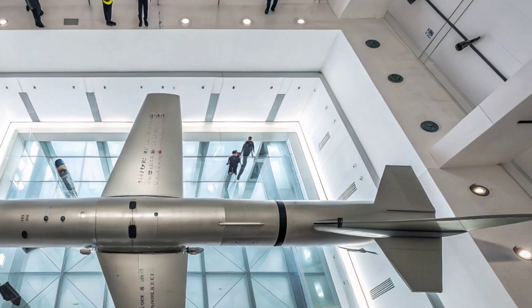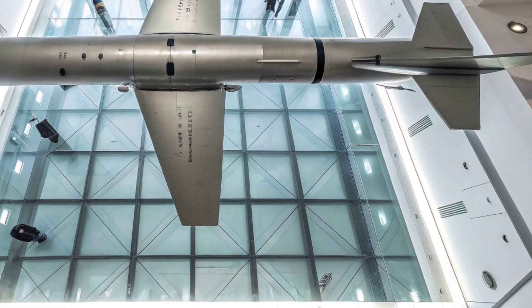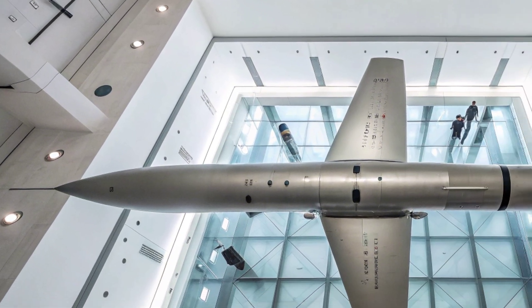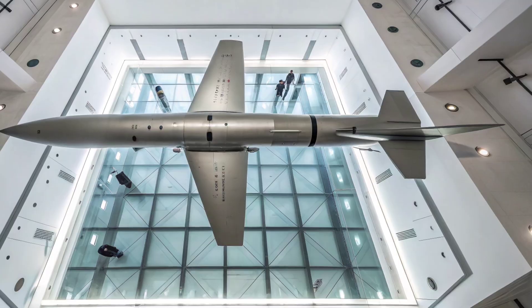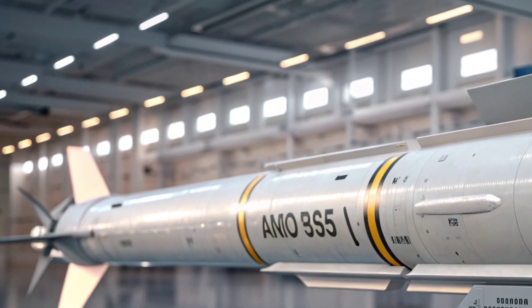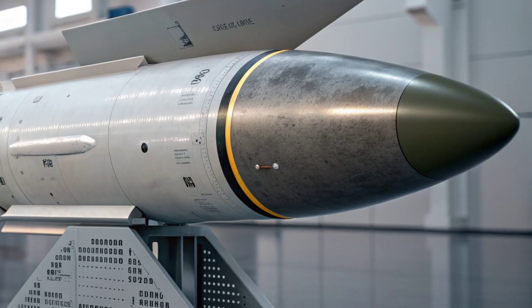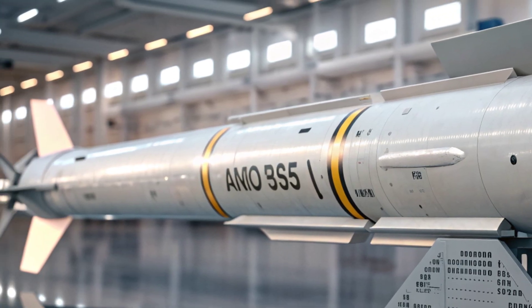When operational, the ARRW could transform how the United States approaches rapid global strike missions. Its ability to deliver non-nuclear precision attacks at unprecedented speeds will make it a crucial asset in both deterrence and defense strategies. Whether striking enemy command centers, disabling air defenses, or responding instantly to emerging threats, the ARRW's versatility ensures it will play a vital role in future military operations.